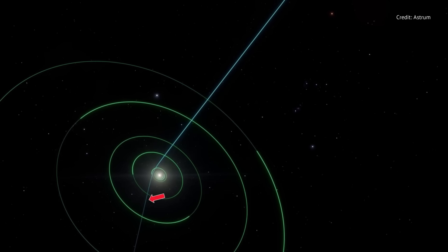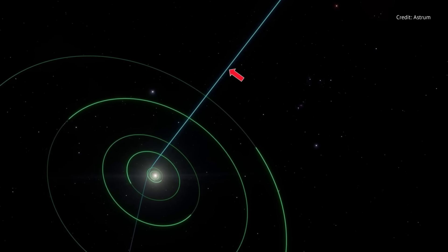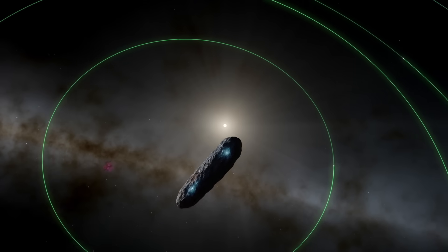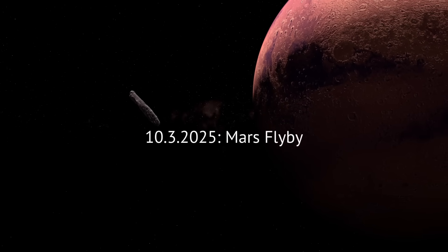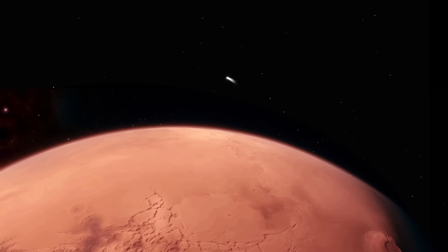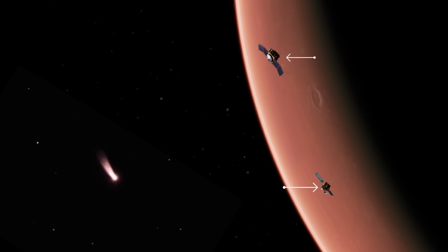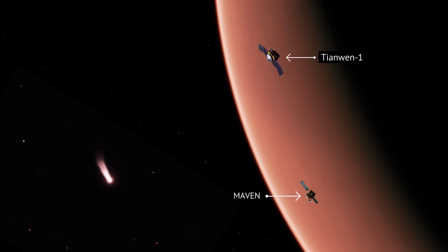3i Atlas slices into the inner solar system on a steep retrograde path. Astronomers have pinned several key milestones to their calendars. October 3rd, 2025: Mars flyby. Just after sunrise over Valles Marineris, the comet will plunge past the red planet a mere 18 million miles away. From orbit, MAVEN and Tianwen-1 will see its dusty coma start to glow faintly pink in the Martian dawn.